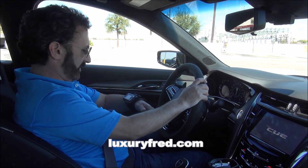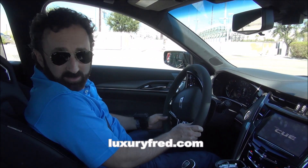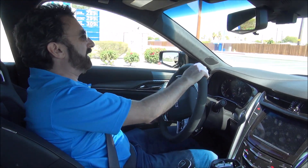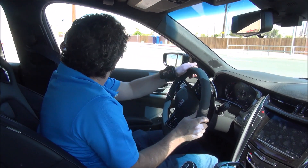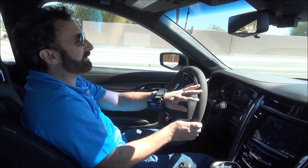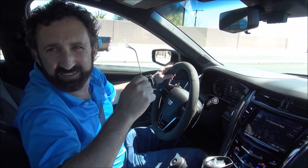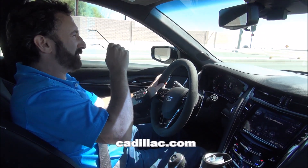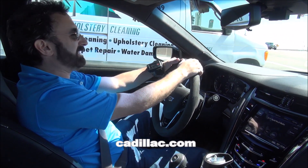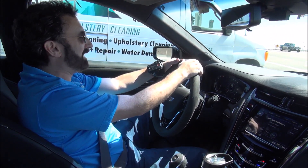Okay, it is Luxury Fred. We got all our cameras going here and we are ready for a drive. We are in the 2017 Cadillac CTS-V.